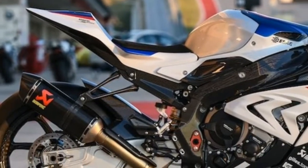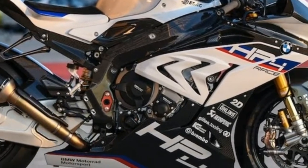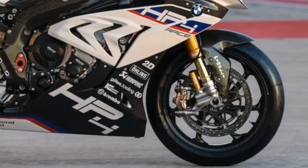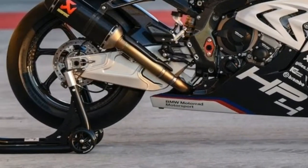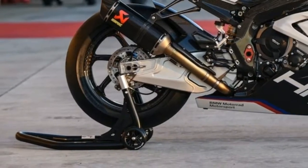Front wheel: carbon front wheel, 1.7 lb (770 g) lighter than forged wheel. Rear wheel: carbon rear wheel, 1.7 lb (770 g) lighter than forged wheel.